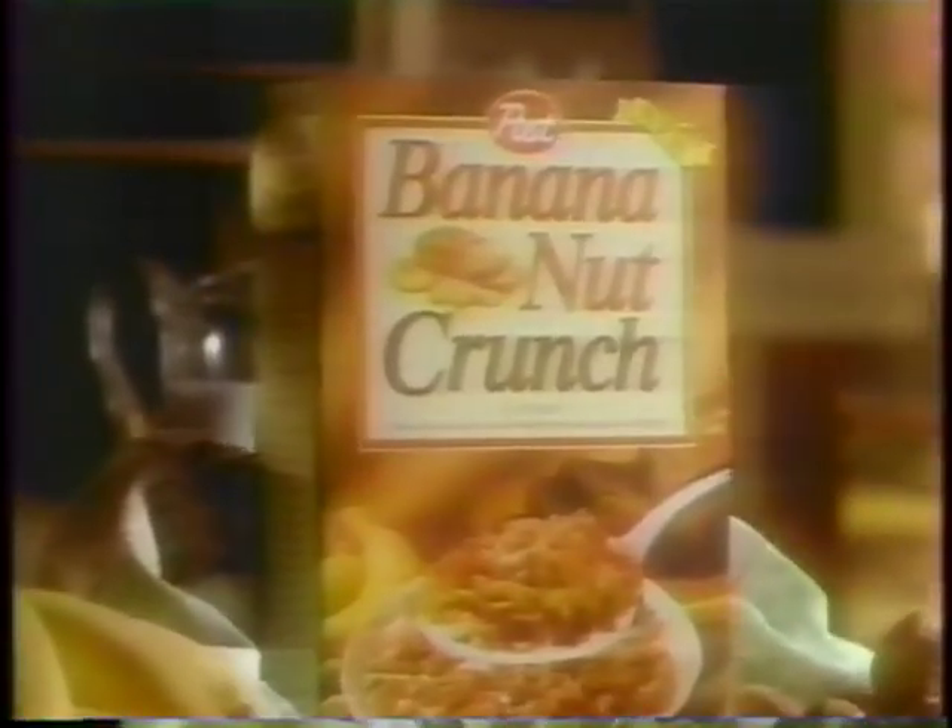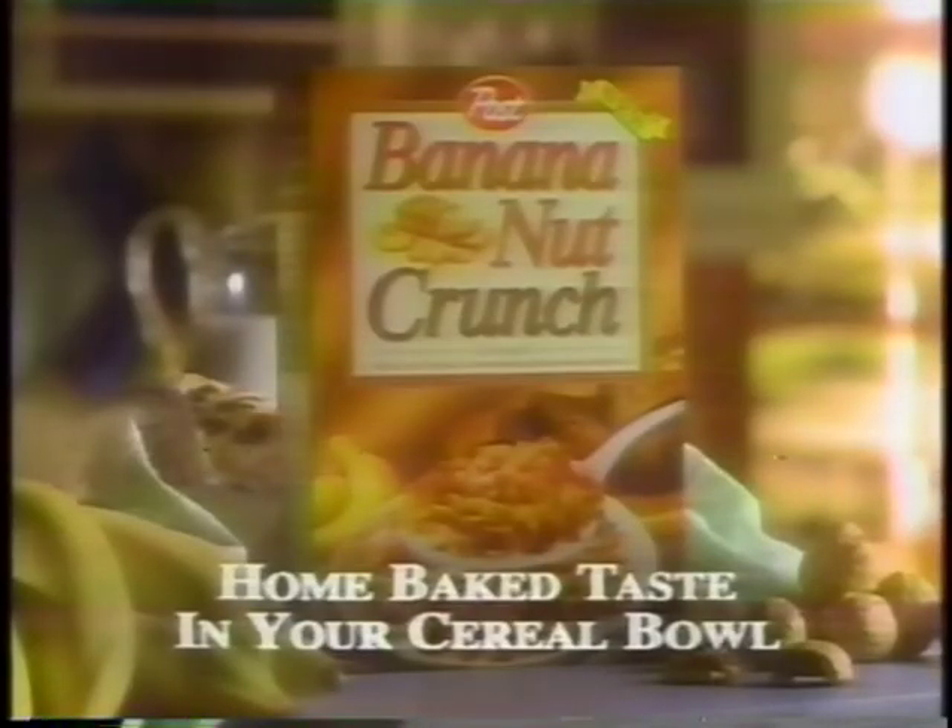New banana nut crunch cereal. Real banana baked into crunchy oat clusters and crispy wheat flakes with chopped walnuts. New banana nut crunch from Post — for home-baked taste in your cereal bowl.